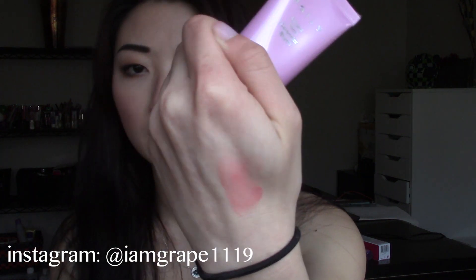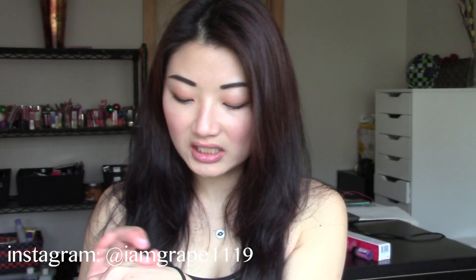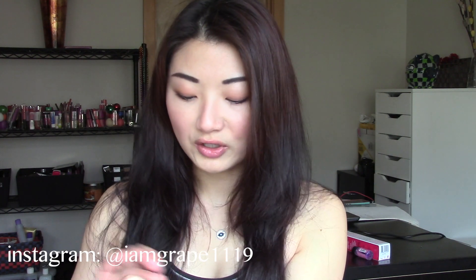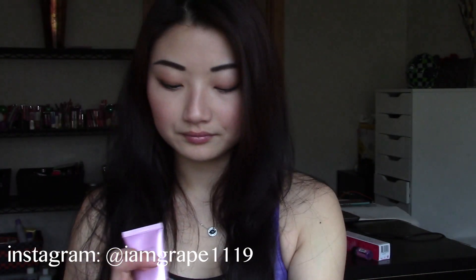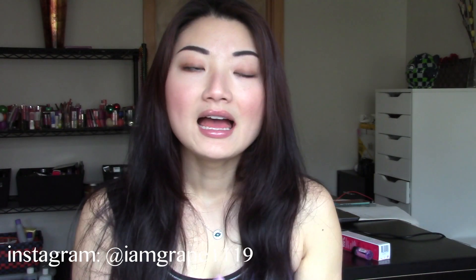I've worn it a few times and I really like this. It is a mousse-y consistency and the color is a peachy mauve — I would say pink, but it rubs out to a kind of a mauve-y shade. It's a little bit cooler and it's matte. It stays on absolutely amazingly. I really like this so far and I'll do a detailed review and demo on how I applied this.